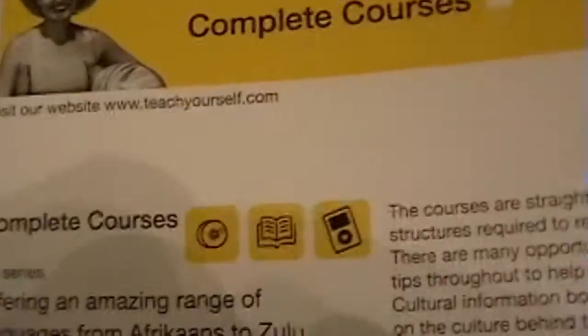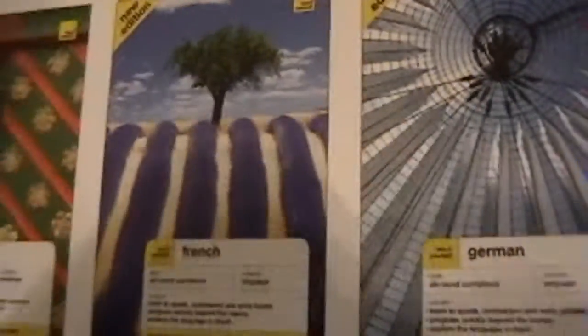These here are starter kits. Also, I can find the complete courses. If you're going to pick up any Teach Yourself book, you want to pick up the complete course. Complete courses come with usually two audio discs. The Teach Yourself method is really good.